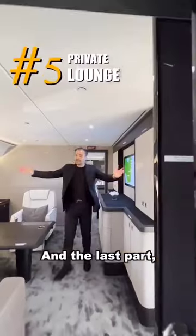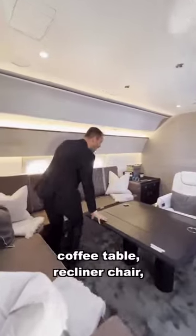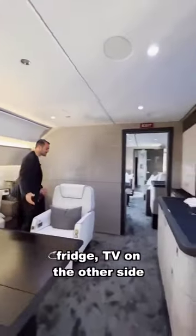And the last part is this private lounge dedicated for your primary bedroom. You have built-in seating, a coffee table, recliner chair, fridge, and a TV on the other side. Incredible place.